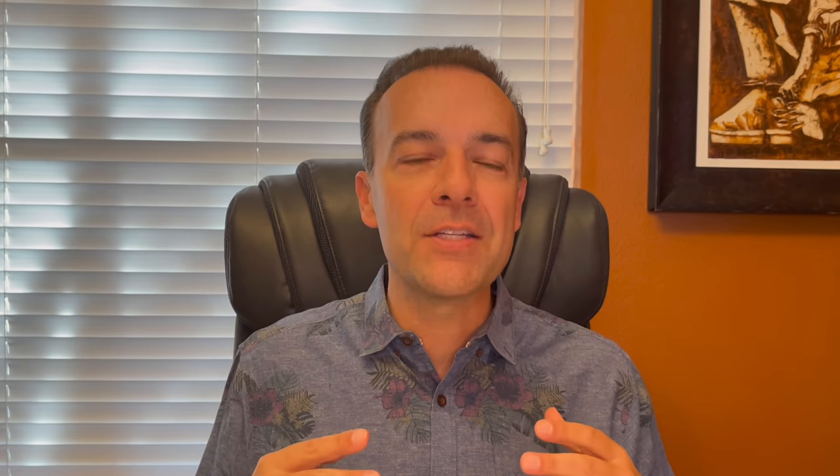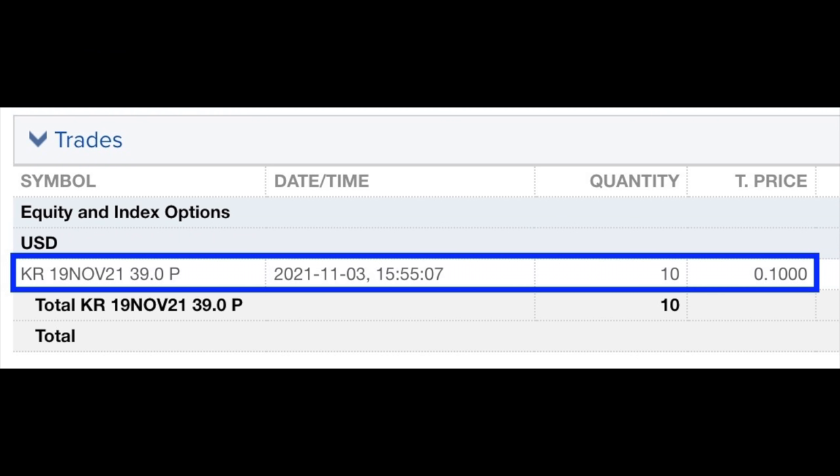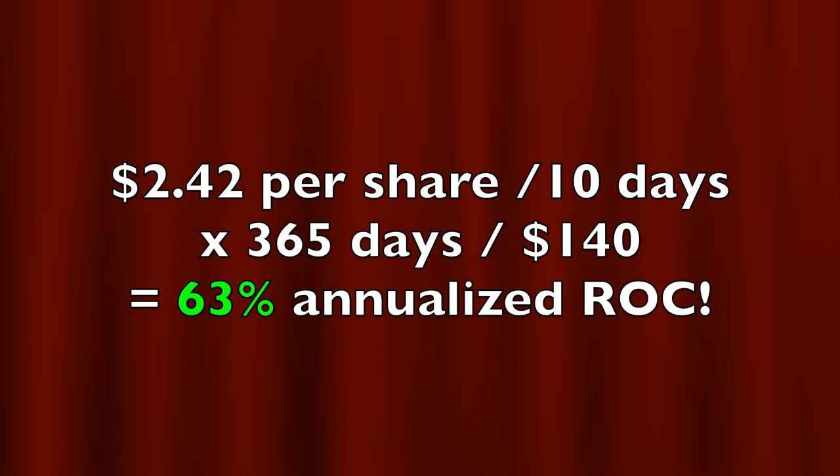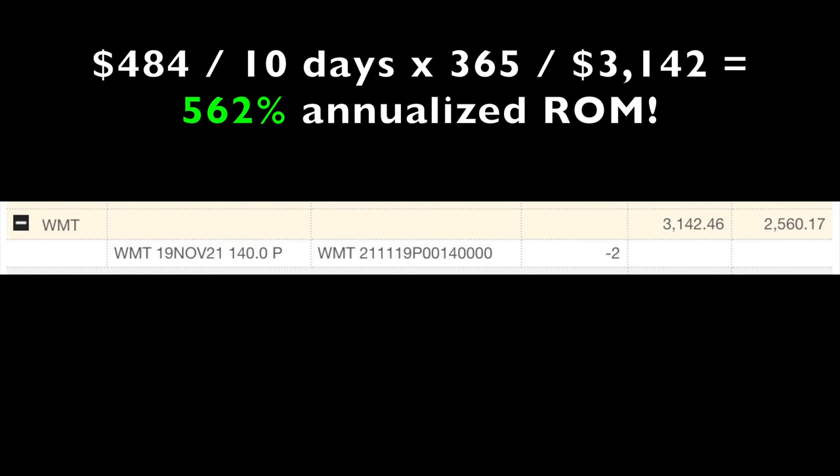Because Walmart moved so fast, we were actually able to double dip by selling the exact same expiration day — November 19th — put options in those two companies. We have since closed out the Kroger position for a really nice return, and National Realty is almost to the point where we're going to close it out as well. In all, this Walmart position netted us a profit of $2.42 per share. Analyzing the return based on the 10 days we were in this position, it equates to a 63% non-leveraged return on capital, or a 562% annualized return on the $3,142 margin requirement.